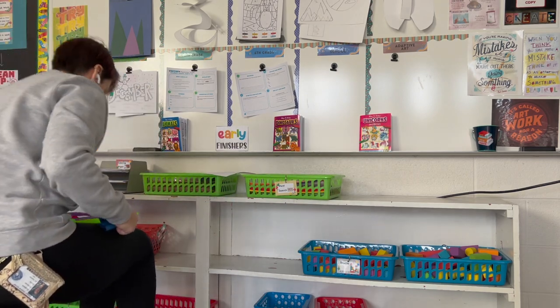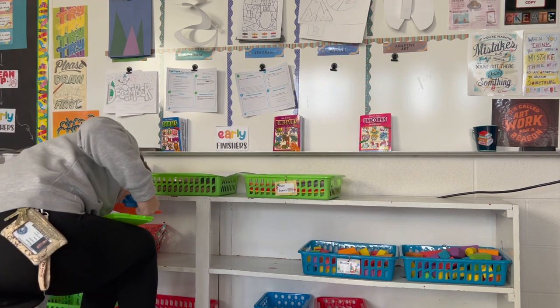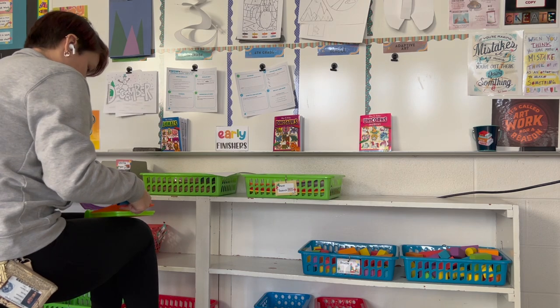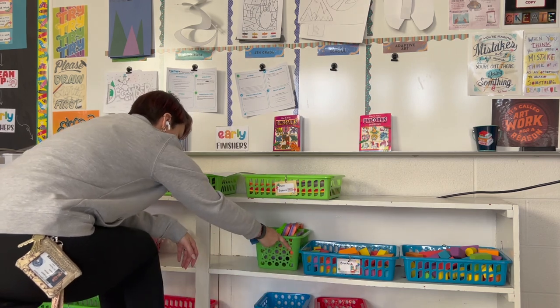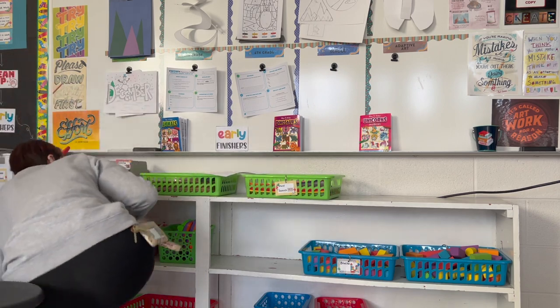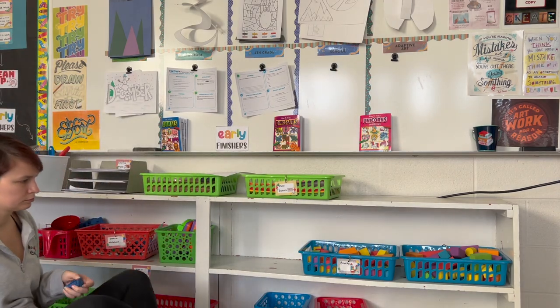Here I have some spiral art makers — I got these at the Dollar Tree. I just have three or four; I don't need a whole class set, which is nice. I can even pull these out as a center when I'm doing center work, which is another nice part of my early finisher area. We also have some foam blocks here.